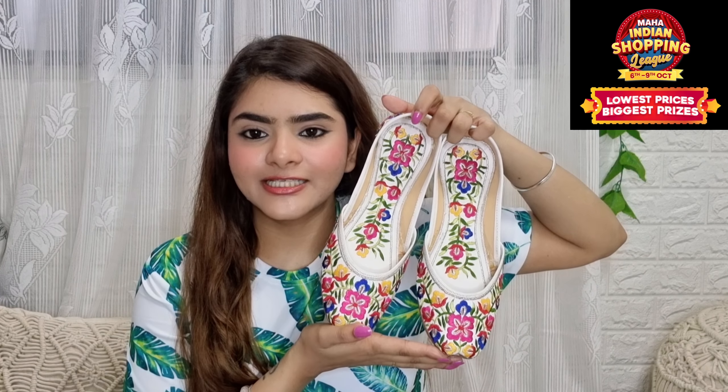Whatever price I paid was a little bit more pricey, but for now it will be at a very affordable price. It is a lot more comfortable, so definitely check it out.